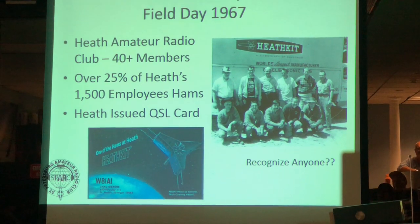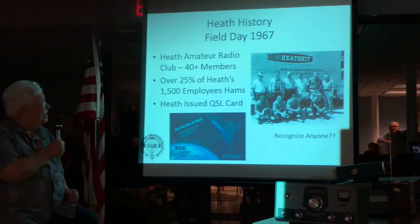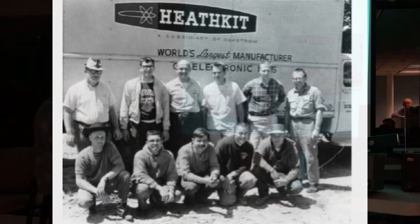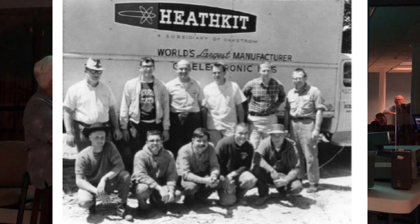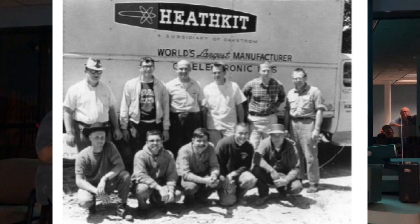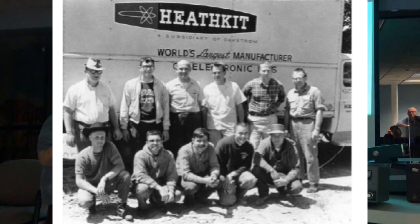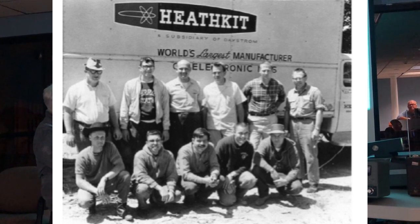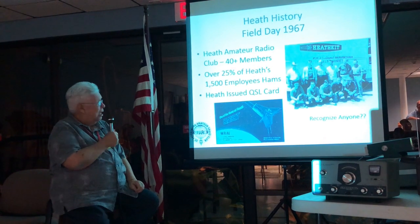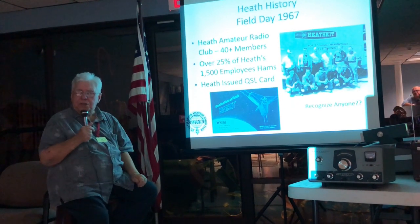The big thing at Heath was Field Day — I mean, you shut down the whole ham engineering for Field Day. This was 1967. I'm the handsome guy on the bottom row, second from the left. This was a joint Field Day between the hams at Heath and the Blossom Land Amateur Radio Club. Over 25% of the hams at Heath were employed at Heath. During the good years with second shifts and all the stores, we had close to 1,500 employees.